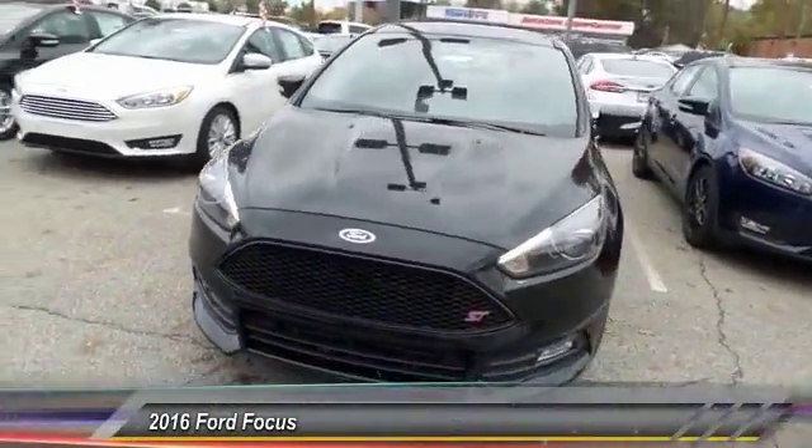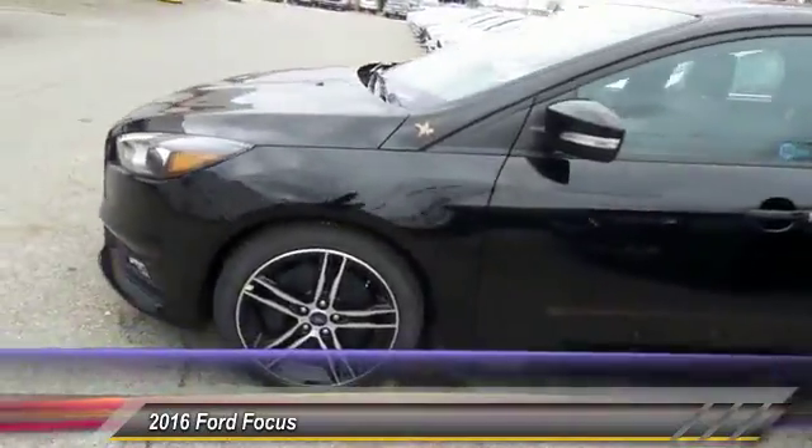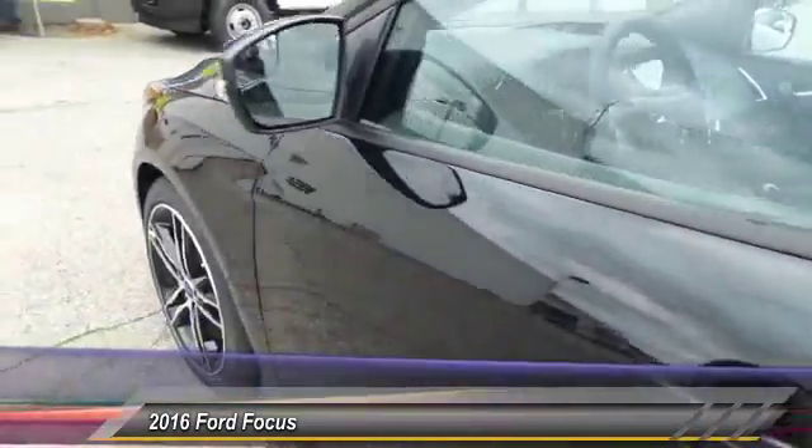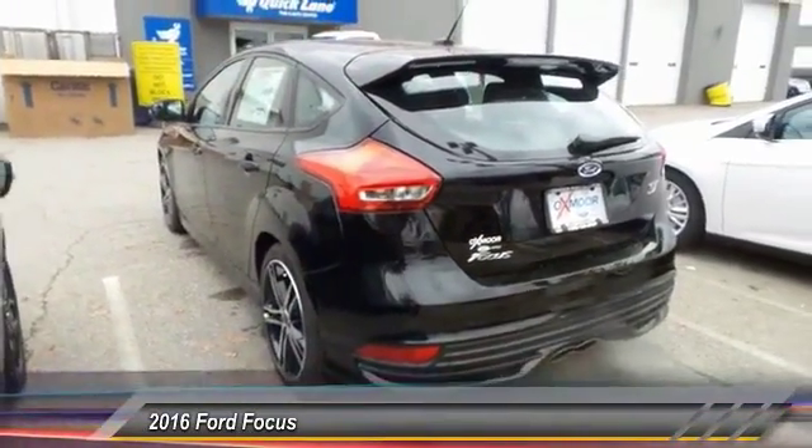The 2016 Ford Focus. Focus has more cool tech, more of what you're looking for. From any point of view, more than meets the eye. And it's priced below $30,000.